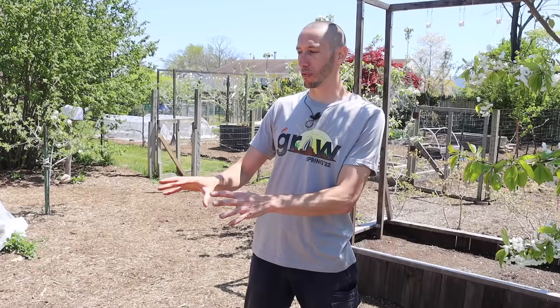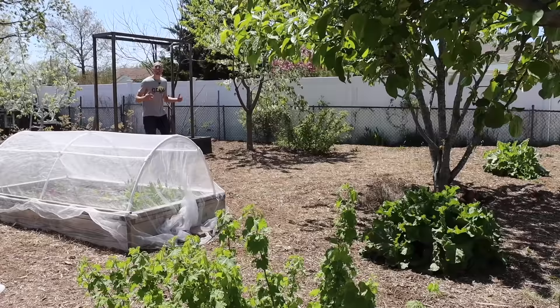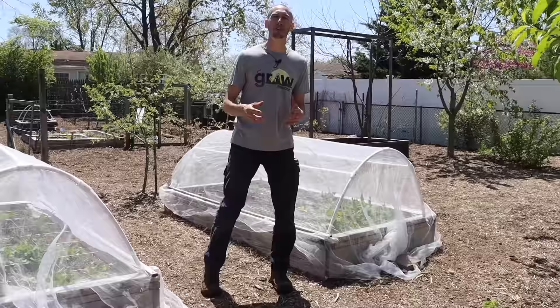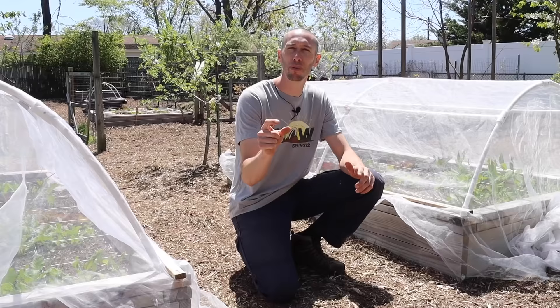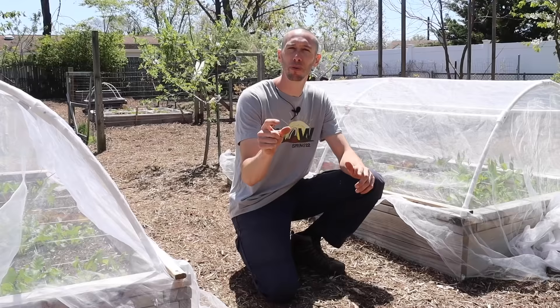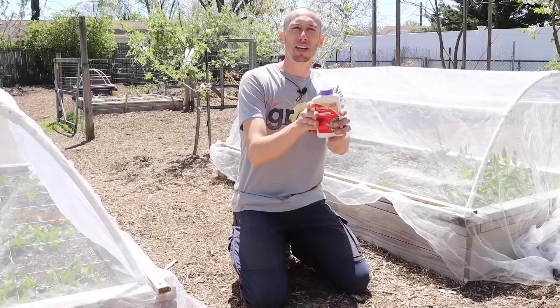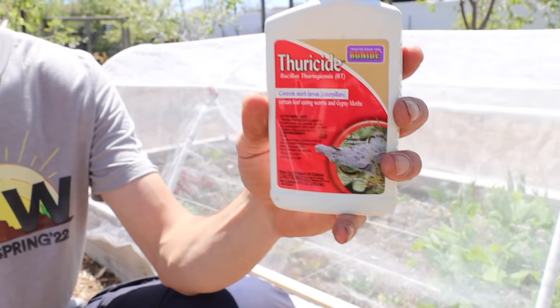Whether using trap crops, interplanting, physical controls, or whatever it takes to confuse pests — the goal is to end up with bigger, more consistent harvests. Things may reach a point where protection has broken and confusion has failed, and we move to the third line of defense: 'elimination.' Elimination can be as simple as hand-picking giant tomato hornworms off your tomatoes, or as extreme as using a BT spray on your brassicas to get rid of cabbage loopers and cabbage worms.